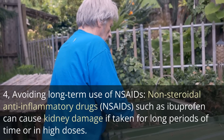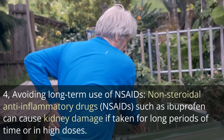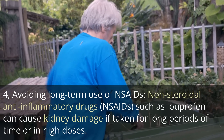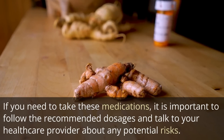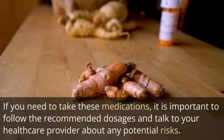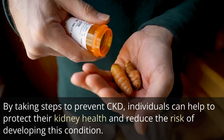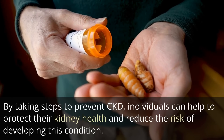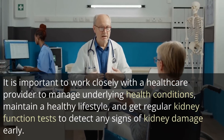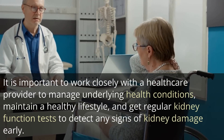Fourth, avoiding long-term use of NSAIDs (non-steroidal anti-inflammatory drugs): NSAIDs such as ibuprofen can cause kidney damage if taken for long periods of time or in high doses. If you need to take these medications, it is important to follow the recommended dosages and talk to your healthcare provider about any potential risks. By taking these steps to prevent CKD, individuals can help protect their kidney health. It is important to work closely with a healthcare provider to manage underlying health conditions, maintain a healthy lifestyle, and get regular kidney function tests to detect any signs of kidney damage early.